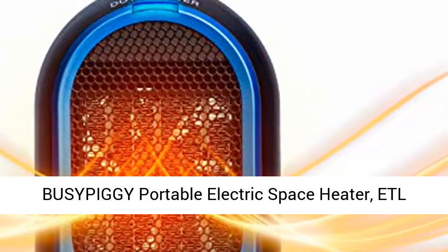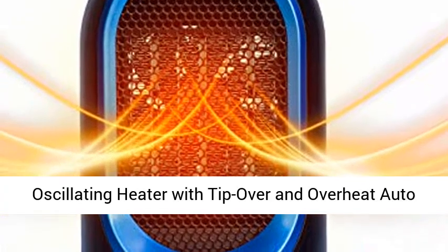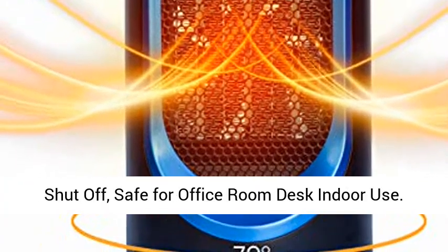Biosifigi Portable Electric Space Heater — ETL Certified Ceramic Heater with Thermostat. Oscillating heater with tip-over and overheat auto shut-off. Safe for office, room desk, and indoor use.